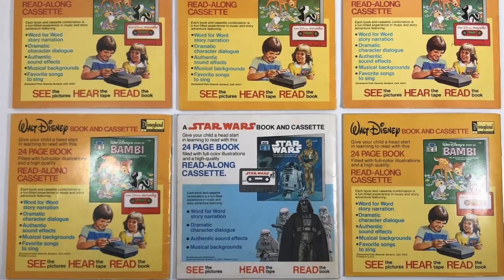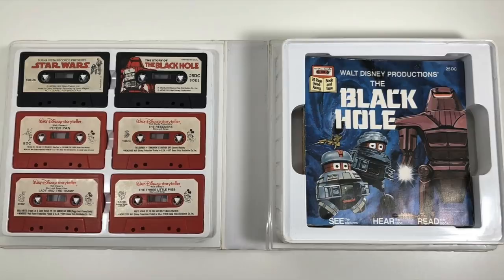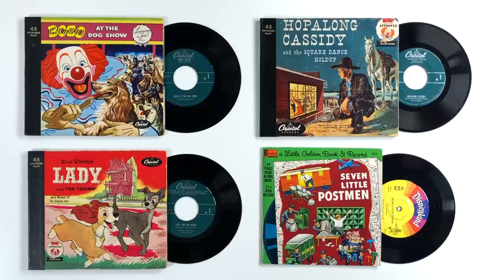Storybook vinyl was eventually replaced by cassette storybooks in the early 1980s as that format was becoming more popular. So will that really be the final chapter of storybook vinyl? Or could this format make a comeback in the near future? Only time will tell.